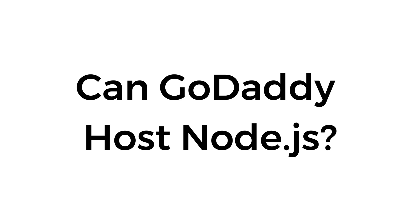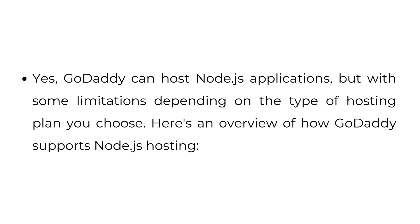Can GoDaddy host Node.js? Yes, GoDaddy can host Node.js applications, but with some limitations depending on the type of hosting plan you choose. Here's an overview of how GoDaddy supports Node.js hosting.